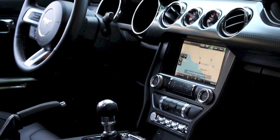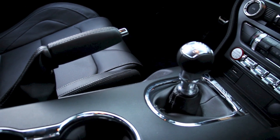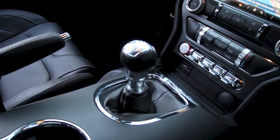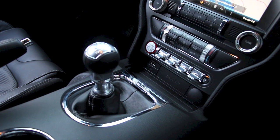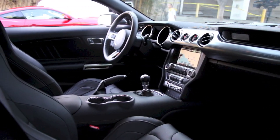The 2015's interior is thoroughly revised with a more modern look. Aircraft-inspired toggle switches control drive modes, steering effort, and stability control. Sync is here, and no, it's not a deal breaker, but we all know there are better infotainment systems out there.